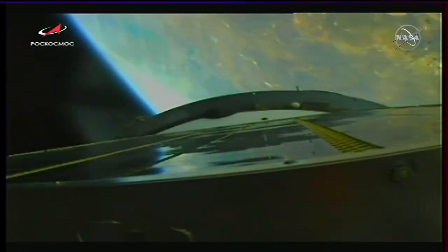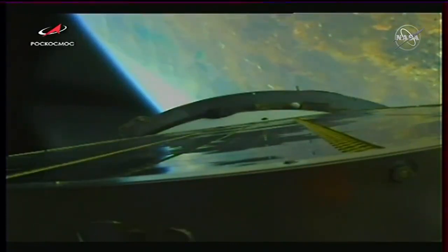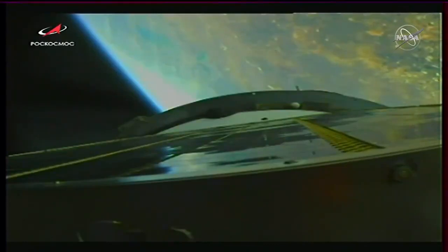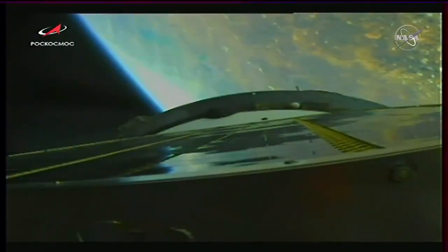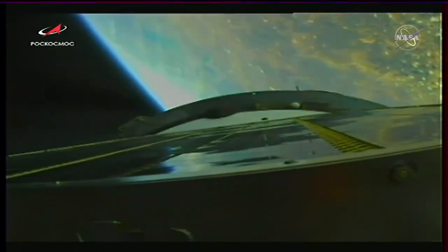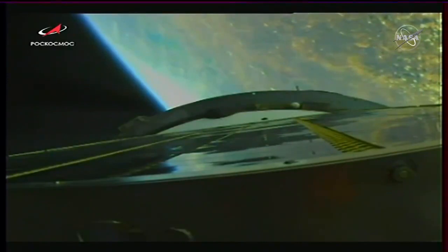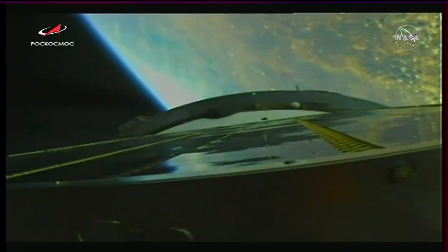Automated descent flag copied. 170 seconds, 180 seconds. Vehicle stable. Good motion control parameters as we pass the three-minute mark into the flight.